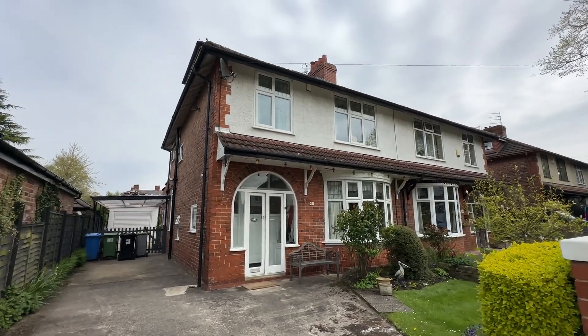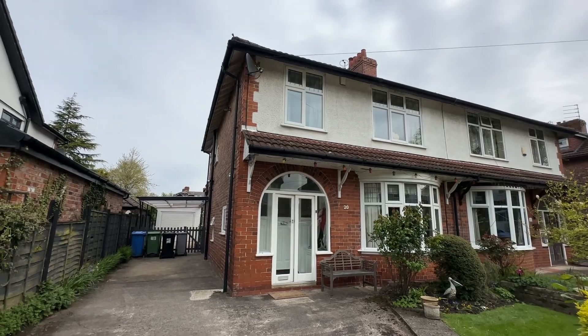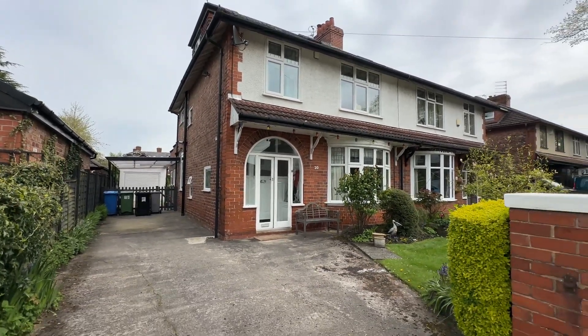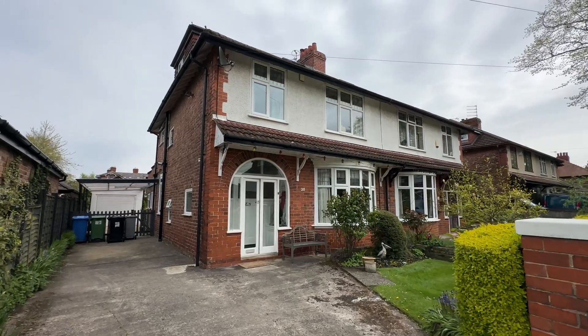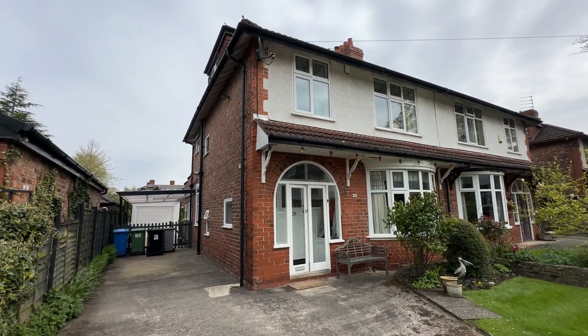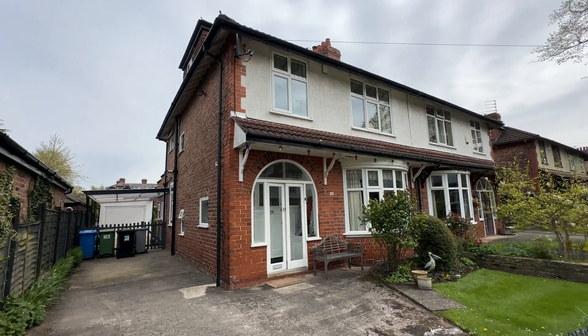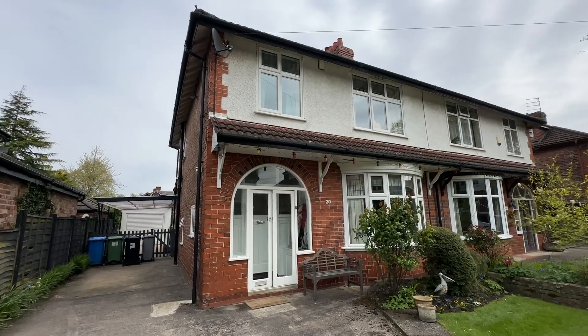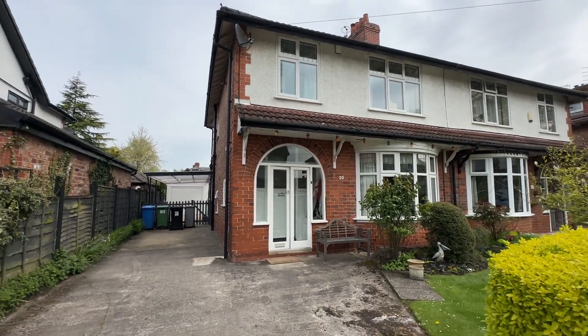Hi, it's Kimberly at The Property Man and I am here today to show you this beautiful four bedroom family home on Norman Road in Sale. Norman Road is located just off Wardle Road, so perfectly located in the centre of Sale — fantastic for access to transport links, schooling, and the abundance of amenities that Sale Town Centre has to offer.